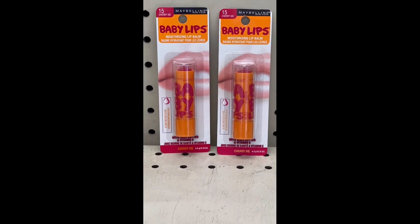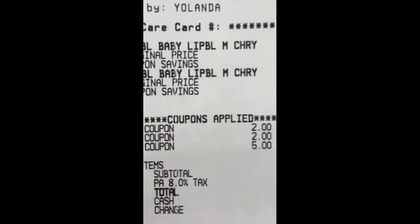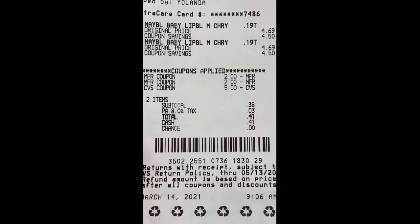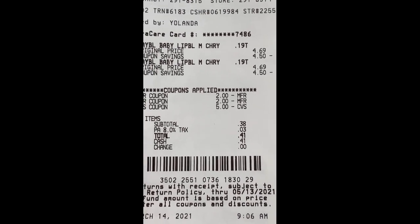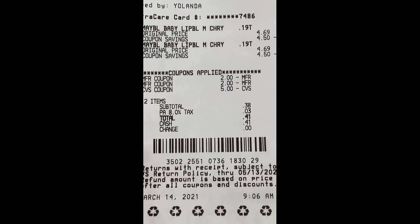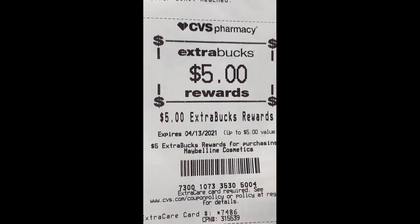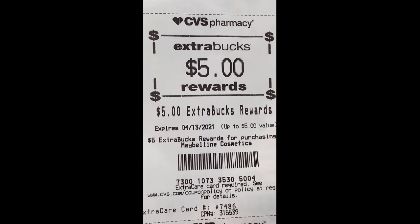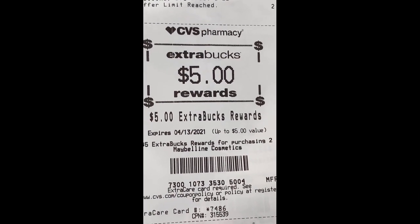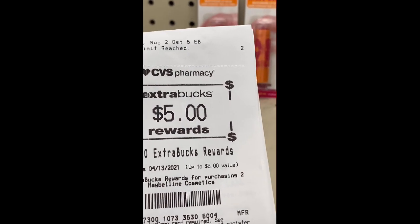I'm back with the Maybelline deal — buy two get a $5 Extra Buck. I used two $2 Maybelline lip manufacturer coupons and the $5 ECB from the Pampers deal. Total came down to $0.41 with tax and I got back a $5 Extra Buck. This is a heck of a deal!